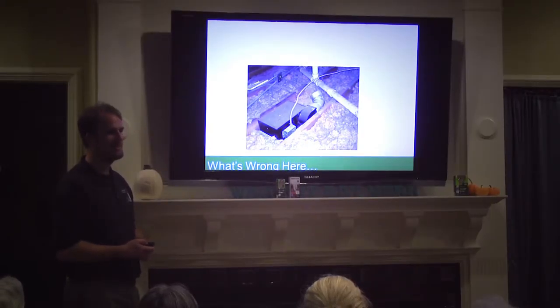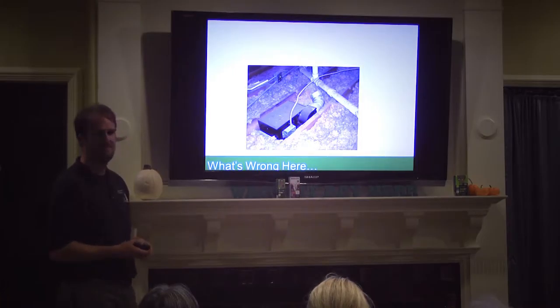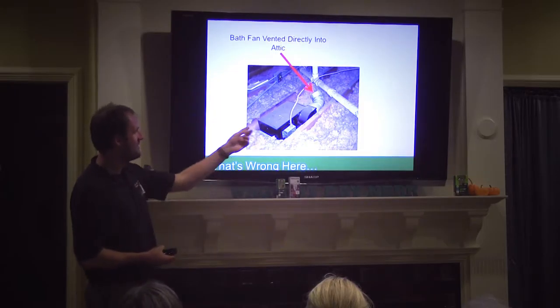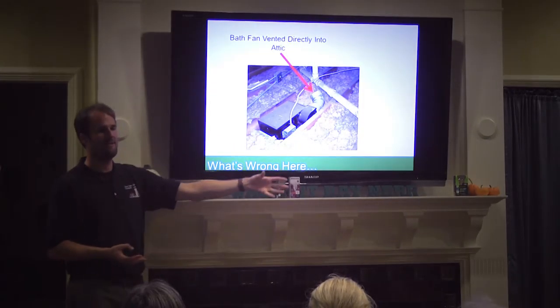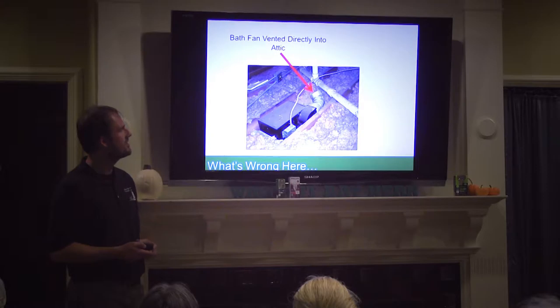How about this? Has anybody seen one of these before? This is a bathroom fan. It's venting right into the air. This doesn't have to do specifically with energy usage, but it has a lot to do with the durability of your house. Right below this is presumably a bathroom, and a lot of bathrooms have a shower or bathtub which can generate a lot of steam. If you just vent the bath fan into the attic, when you turn that fan on it's going to dump a whole bunch of hot, moist air up into the attic, next to your insulation if you have any. It can hit the underside of the roof and cause all sorts of issues — it's generally an issue of durability.